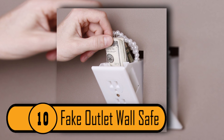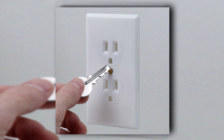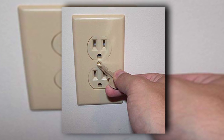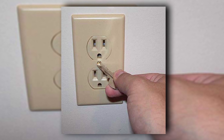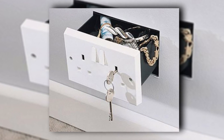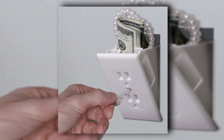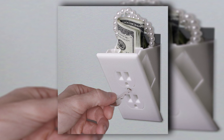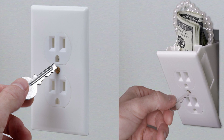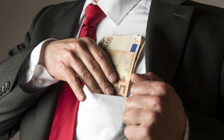Number 10: Fake Outlet Wall Safe. This is a wall safe that looks like an ordinary wall socket. However, it's actually a place to hide your valuables. It comes with a key to remove the screws to easily get to your belongings. If there was a break-in at your home, the thief is not going to go around removing all the switch plates looking for valuables — that would take way too much time. This is the perfect place to hide money. Subscribe for more!